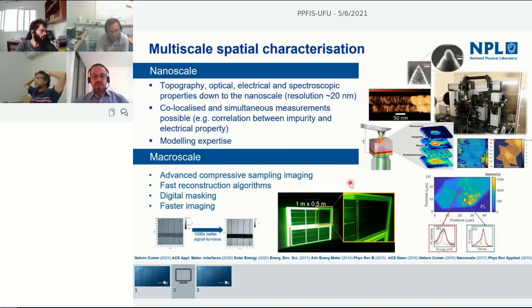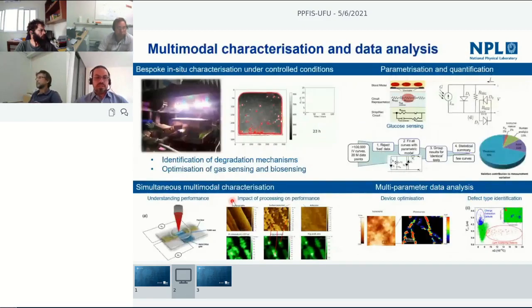Compressive sampling is a way of encoding information into your beam of light and then reconstructing it. It gives significant improvements in measurement — for example, measuring solar cells we can have an improvement of about a thousand times in signal-to-noise. That means you can measure larger areas and much faster because you don't need to integrate for longer at each point.